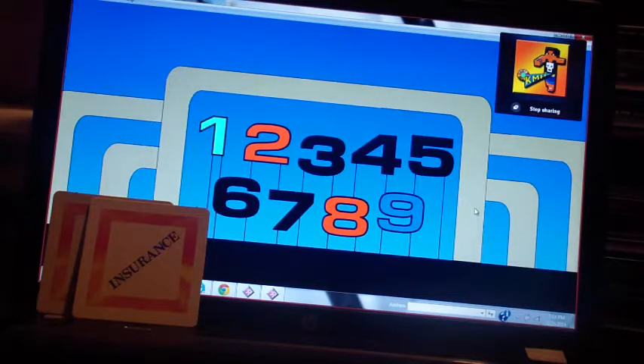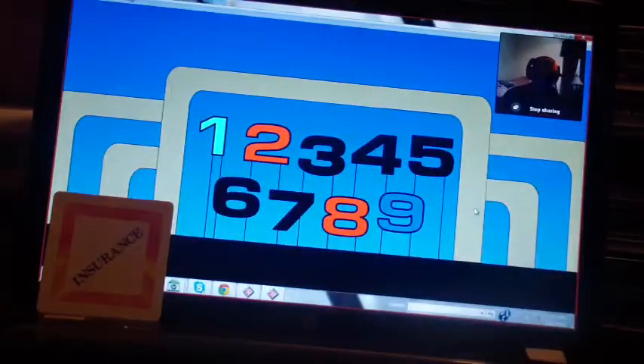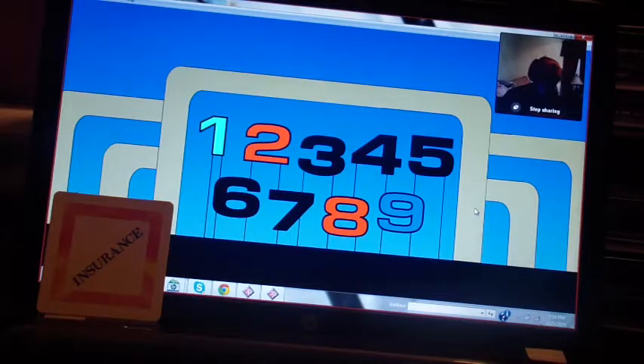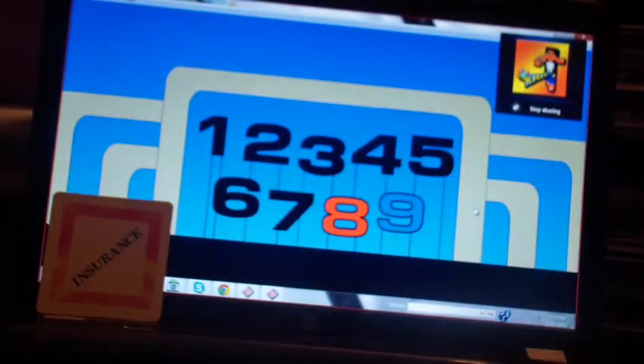It's a six and that's a bad roll. So we're going to take one of your insurance markers away. You have one left. Let's roll it again. Tell me when. It's a three and there's only one way you can take out the three — the one and the two. $1,750.